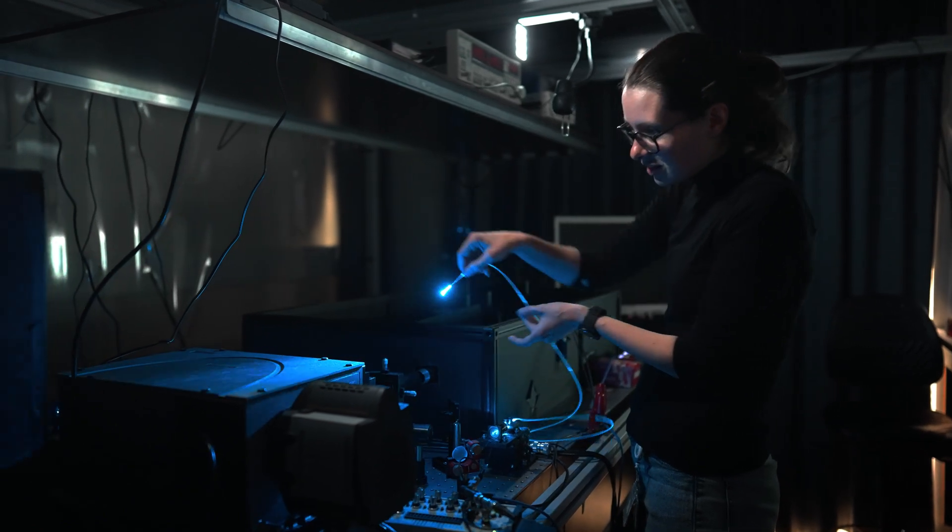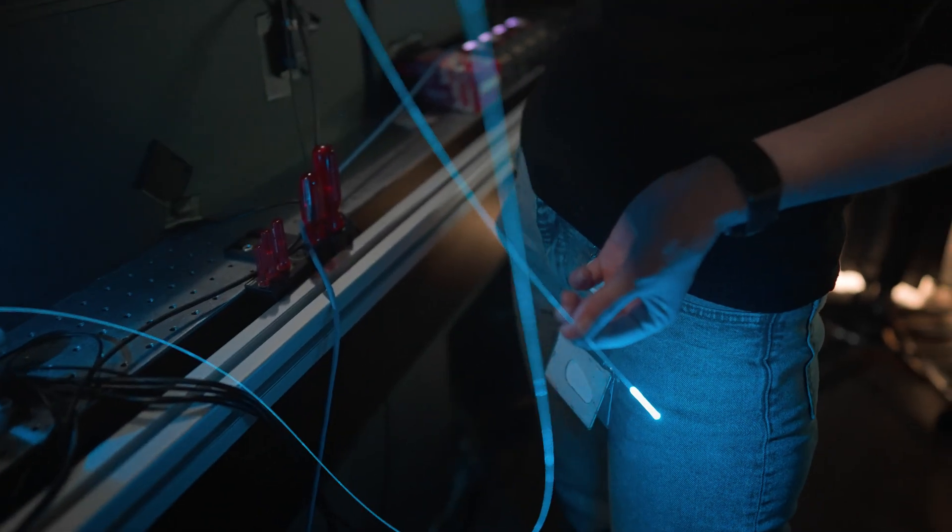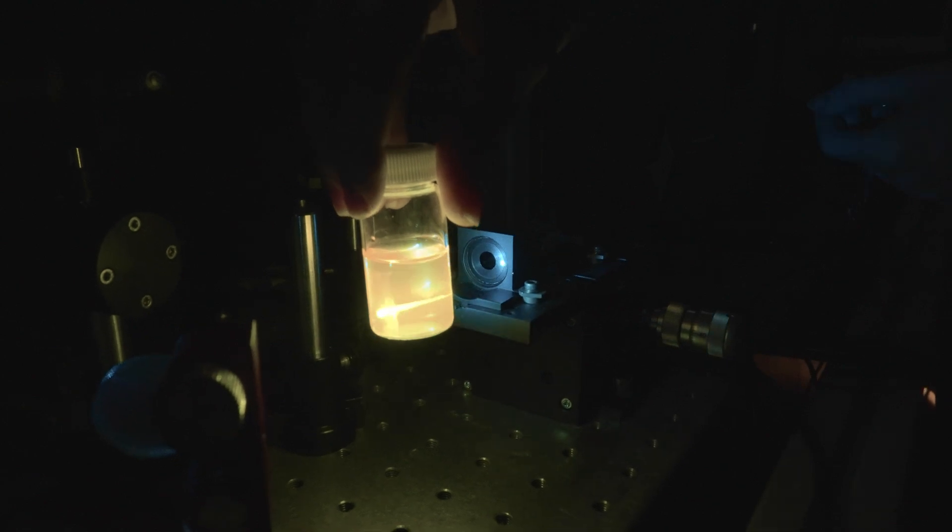It's 100 micrometers in diameter — basically the diameter of your hair — which can serve as a bridge and guide light through it. And this can actually be inserted even into the brain without damaging it.